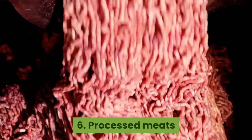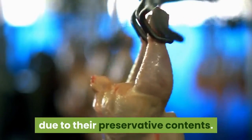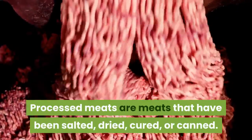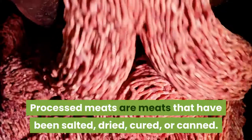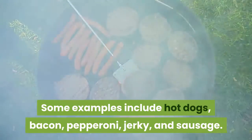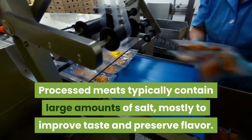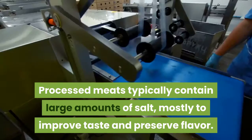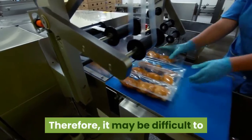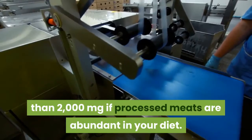6. Processed meats. Processed meats have long been associated with chronic diseases and are generally considered unhealthy due to their preservative contents. Processed meats are meats that have been salted, dried, cured, or canned. Some examples include hot dogs, bacon, pepperoni, jerky, and sausage. Processed meats typically contain large amounts of salt, mostly to improve taste and preserve flavor. Therefore, it may be difficult to keep your daily sodium intake to less than 2,000 milligrams if processed meats are abundant in your diet.